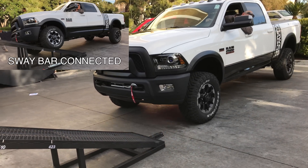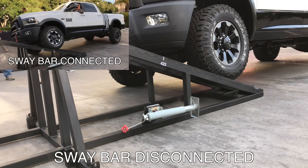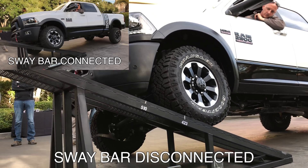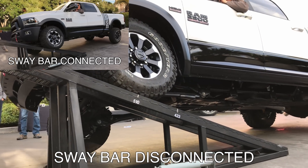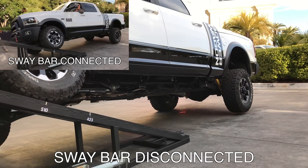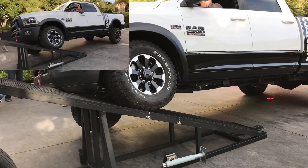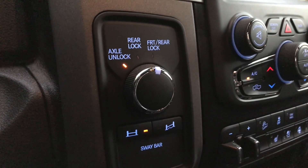The Power Wagon addresses this with an electronically controlled disconnecting sway bar for the front axle. At low speeds, with the sway bar disconnected, this allows for significantly more twist of the front axle without the rear tire coming off the ground. Decoupling the sway bar allows for a total difference of 26 inches of vertical travel between the center of each of the front wheels. At speeds above 18 mph, the sway bar automatically reconnects to decrease body roll, though you can select to turn it on or off below this speed.